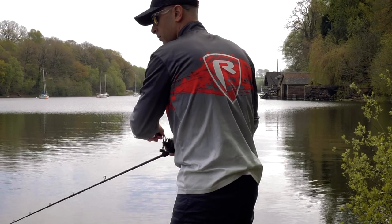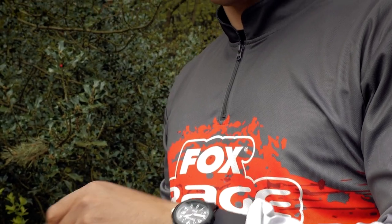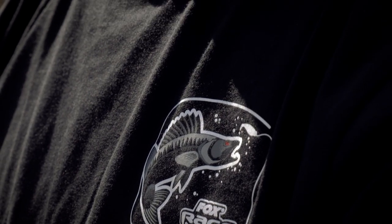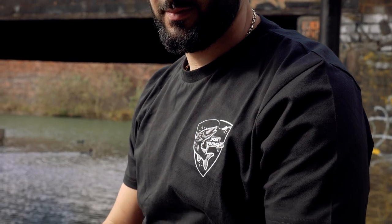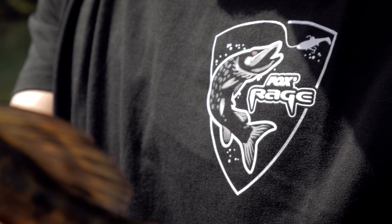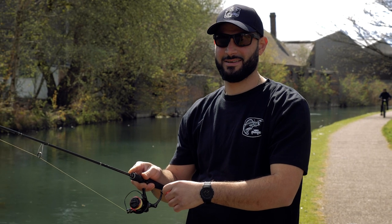We've also got the new Rage Performance top which takes over from our first Rage Performance top, which went down so well we thought we'd bring you another one. We've also got a load of limited edition t-shirts and limited edition caps - three different designs covering perch, zander and pike. Just choose the species you want in the t-shirts and the matching caps. They look very cool, very stylish - you can collect all three or just go for the species that most suits your fishing.